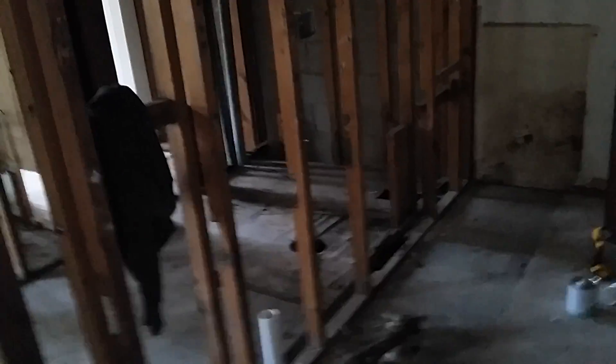This is the apartment I'm working in right now, running the stacks. This is the kitchen — see, there's no stacks yet.